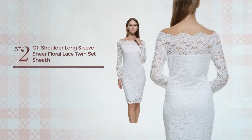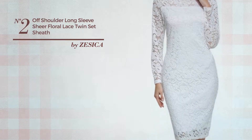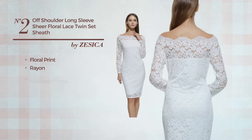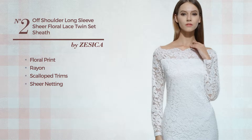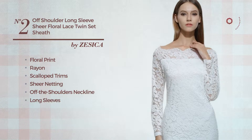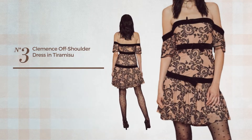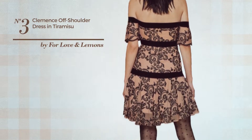Number two: a vacation knee-length sheath dress featuring a timeless style with floral print, crafted from comfortable rayon. Styled with scallop trims and enriched with sheer netting, this dress includes off-the-shoulders neckline, long sleeves, long hemline, self-tie belt, and fully lined. Available in three more colors.